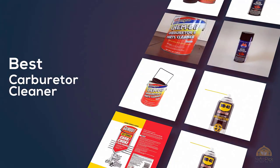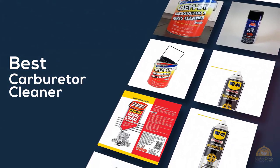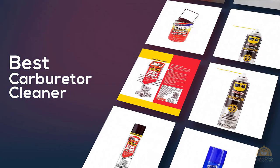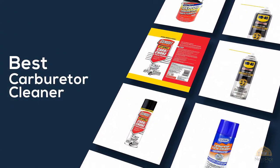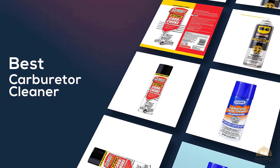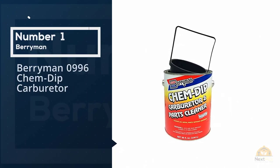If you're looking for the best carburetor cleaner, here's a collection you've got to see. Let's get started. At any time you can click the circle for more info and real-time deals. Number one most popular: Berryman 0996 Chem Dip.